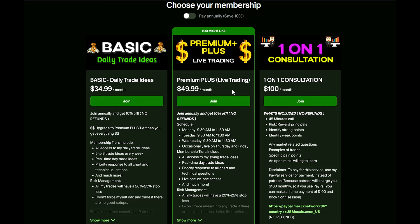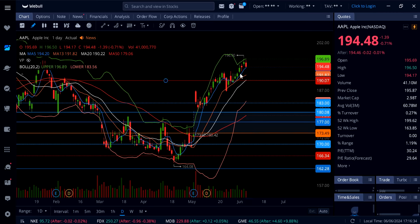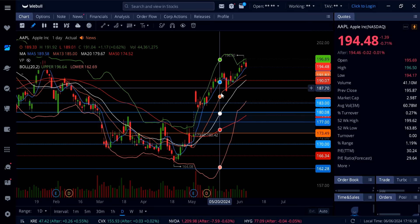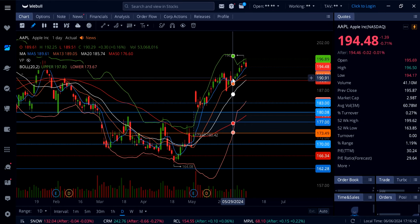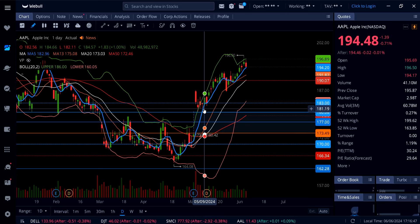Let's get right into it. Apple stock is down 0.71%. Apple did not push even higher today — we did not take out the high from yesterday's candle, and we actually came down and took out the low from yesterday's candle. Now trading at 194.48, you can see it's sitting right on top of the five-day moving average at 194.